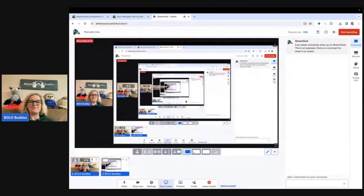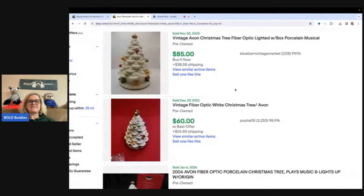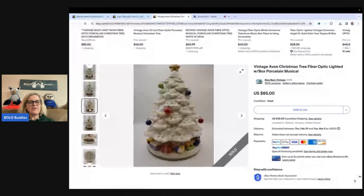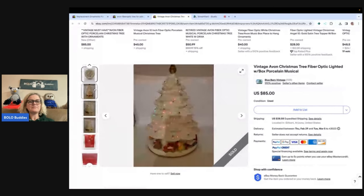So Christmas time, putting away the Christmas tree and decorations, something breaks. I used to sell Avon back in the day, and this is a fiber optic Avon tree — it's a porcelain musical fiber optic. You turn it on and the lights change. The fiber optics are all inside the tree. Let me pull up a listing — it basically color changes. It is absolutely beautiful.